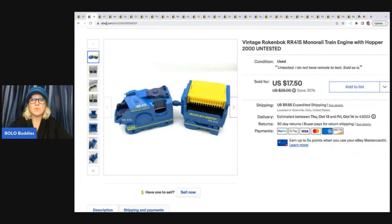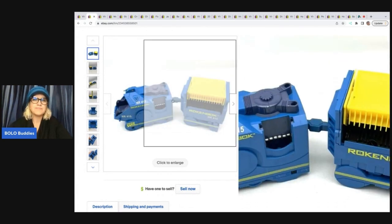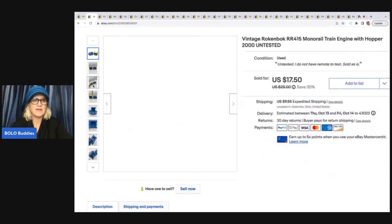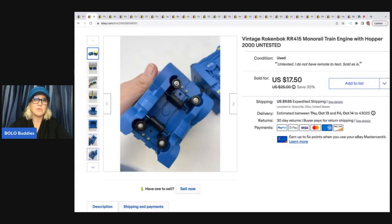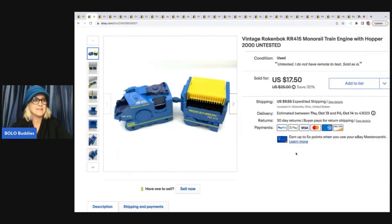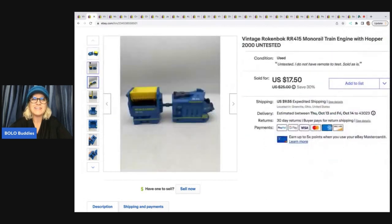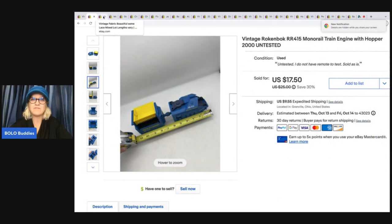The next item I sold is this Ronkenbach train monorail. I have sold these before — if you can find the Ronkenbach, it is definitely a bolo. I found a huge set at a garage sale probably a year or two ago and sold it pretty quickly for big money. This one I picked up at the Goodwill bins and had no way to test it, so I marked it as untested. Somebody made me an offer of $10.30 and I went ahead and took it. If it had been tested, I could have gotten a lot more. Definitely be on the lookout for that vintage brand.